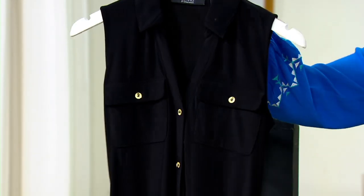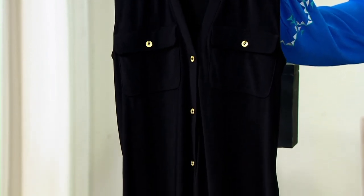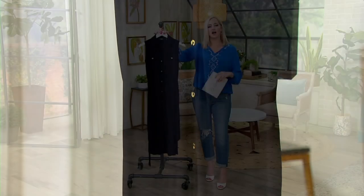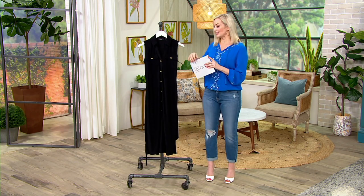Maybe you've never tried the Italian knit — maybe you've never even tried Dennis Basso. This is such a great place to start because he prides himself on making women look and feel confident, elegant, and beautiful. And this dress definitely does it.